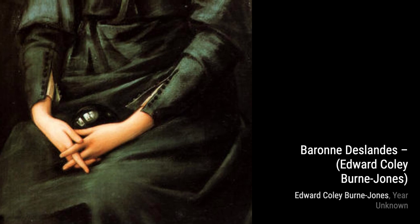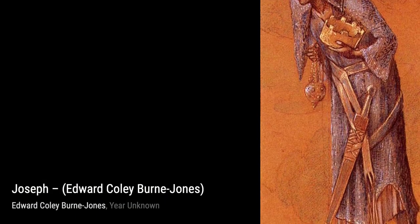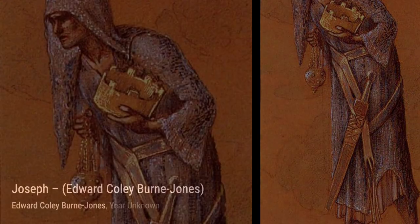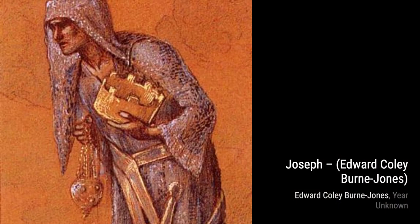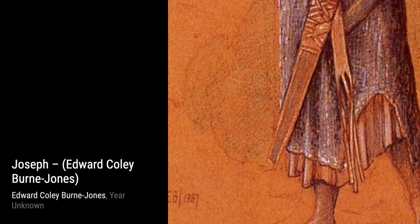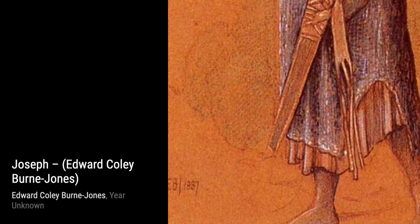Moving on, we have Lady Frances Balfour. In this portrait, Byrne-Jones captures the beauty and grace of his subject, infusing the painting with a sense of timeless elegance. Finally, we have Christ and the Woman of Samaria at the Well. Byrne-Jones's deep spirituality is evident in this piece, as he depicts the profound encounter between Christ and a woman at a well with his exquisite attention to detail.